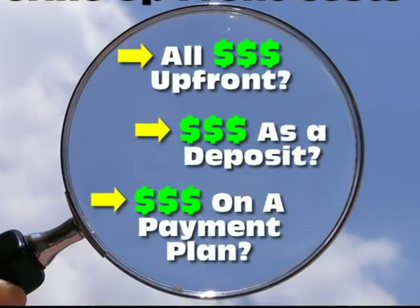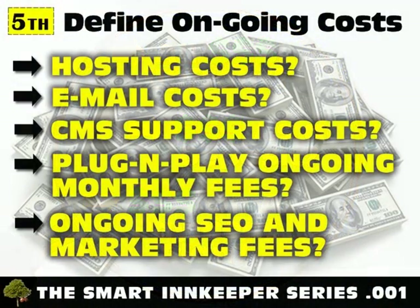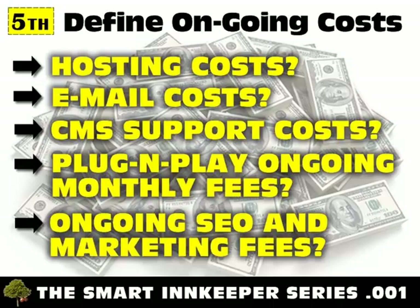What is the billing cycle for ongoing charges? Fifth, understand ongoing charges after the site is completed and goes live. How will you be billed for ongoing hosting and email costs? How is ongoing support of a CMS system charged? If you are looking at a plug-and-play monthly charge, do make sure to take the time to do the math regarding your investment over a 2 to 3 year period and compare it to what it would cost to pay for the design upfront. Are there other ongoing costs in addition to hosting and email, such as ongoing marketing and SEO services, and if so, what is covered as part of that fee?